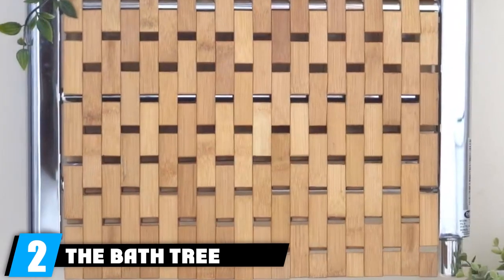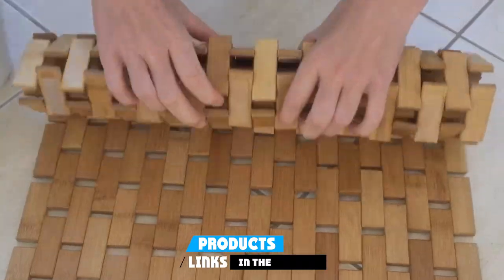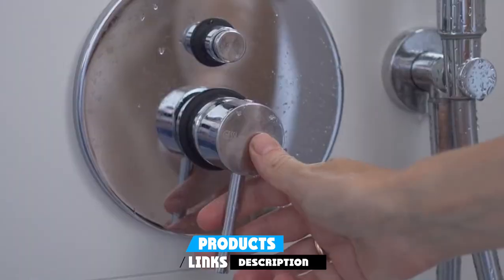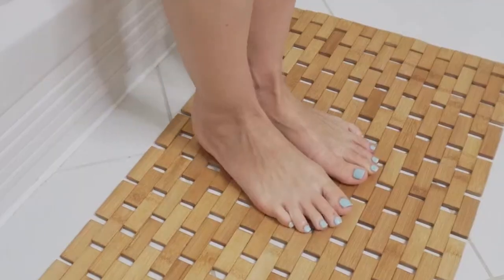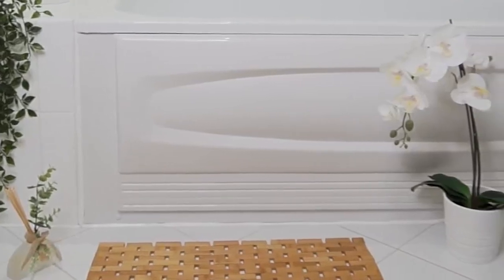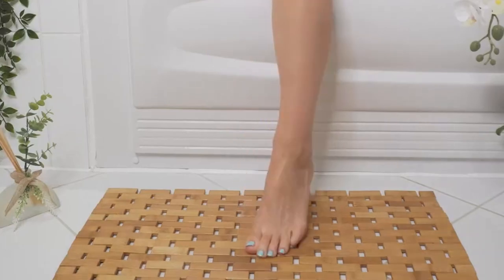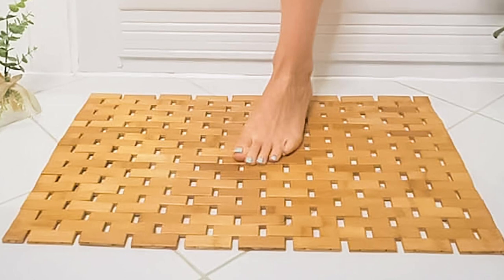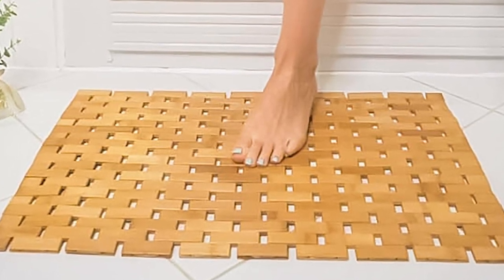Moving on to number 2, the Bat Tree Bamboo Bath Mat — a harmonious blend of sustainability and style that transforms your bathroom into a sanctuary of natural elegance. Crafted from kiln-dried bamboo, this eco-friendly bath mat is built to endure the test of time. Its aesthetically pleasing pattern, punctuated by well-spaced slats, not only adds visual appeal but also facilitates rapid drying by allowing air to circulate freely. Rubber feet on the underside prevent any unwanted skidding or shifting.